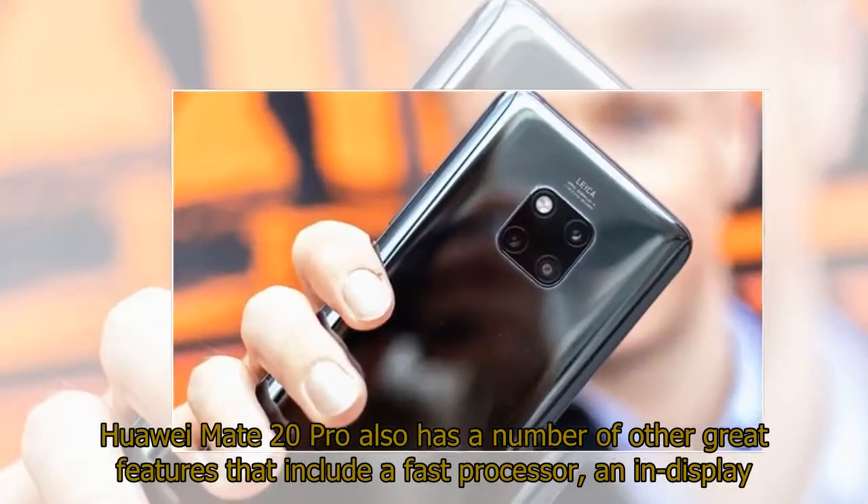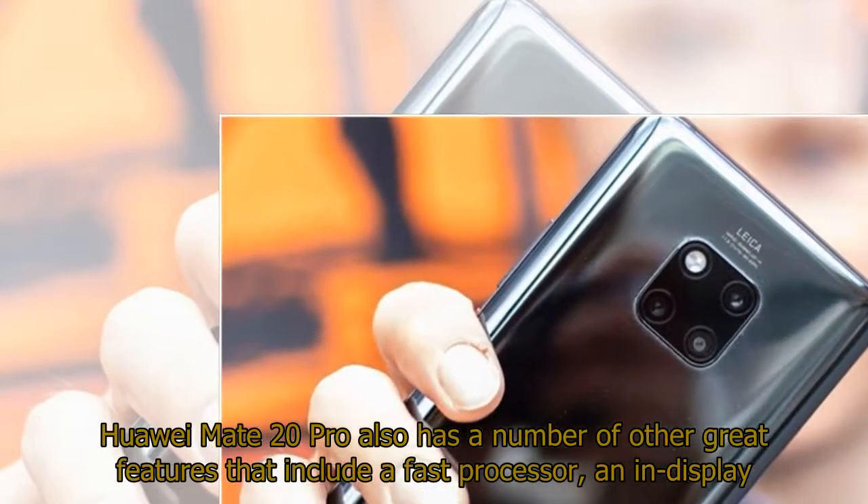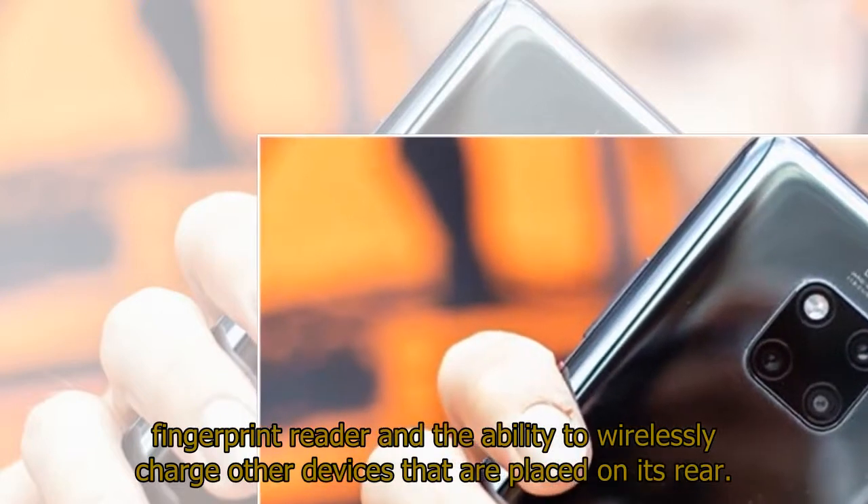The Huawei Mate 20 Pro also has a number of other great features that include a fast processor, an in-display fingerprint reader, and the ability to wirelessly charge other devices that are placed on its rear.